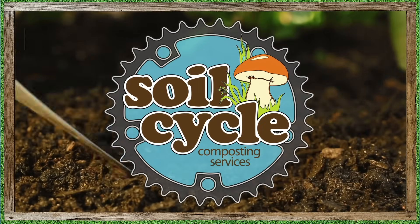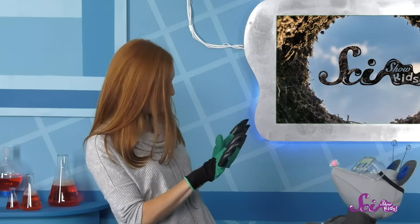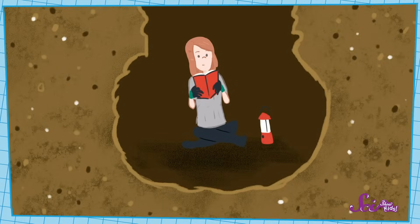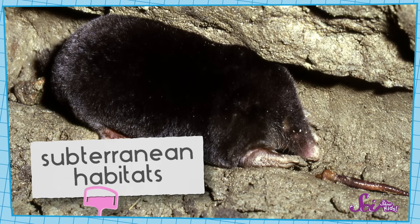This episode of SciShow Kids is made in partnership with our friends at SoilCycle. Hi everyone! I'm so excited — my new gloves came today! They do look like monster hands, don't they? But I bought these gloves as tools for gardening! The hard claws on the fingertips will help me dig through the dirt. A lot of creatures spend some or even all of their life below the ground, in what scientists call subterranean habitats.